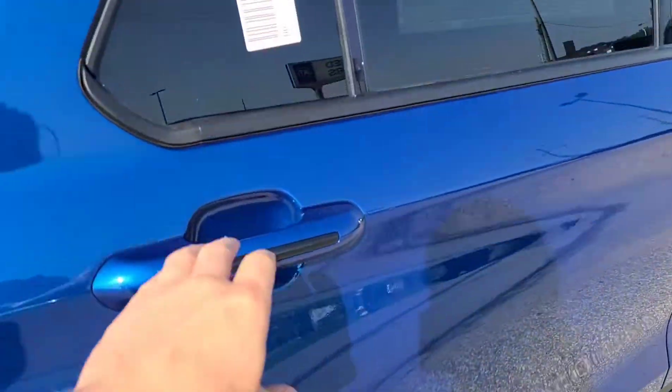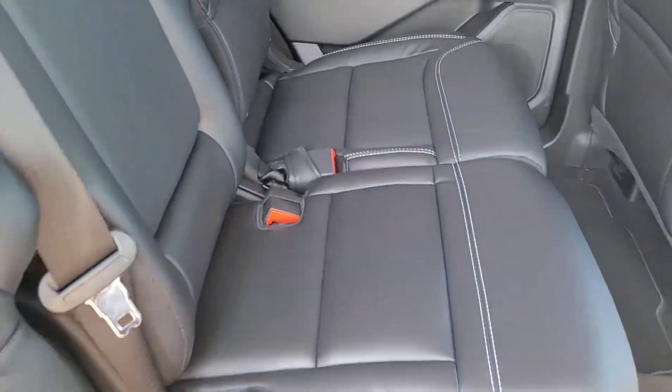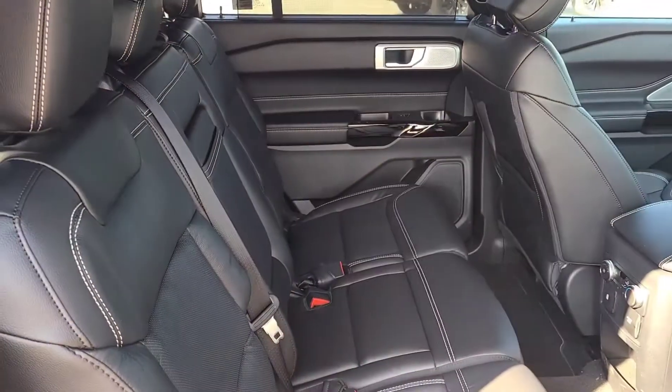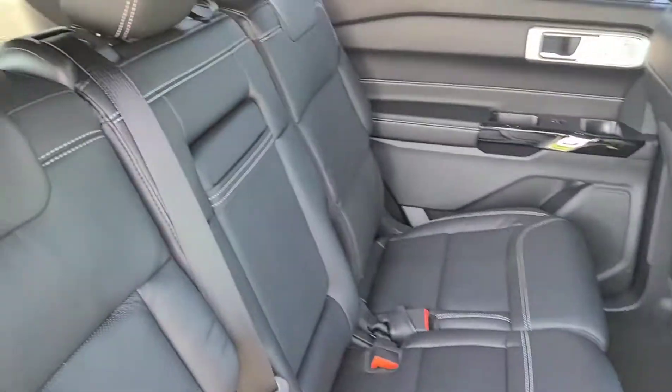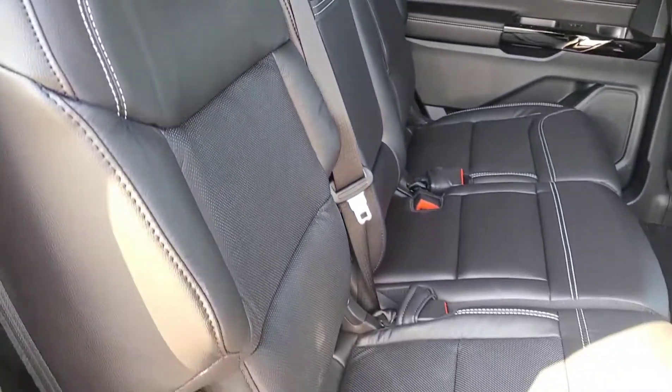Let's take a look inside the ST Explorer. We do have leather-trimmed seats, and this has the second-row bench option — you can also get a console. So this seats seven, but you can get a six-seater as well. You can see we've got the white stitching on the side.